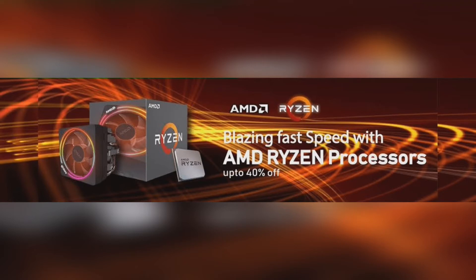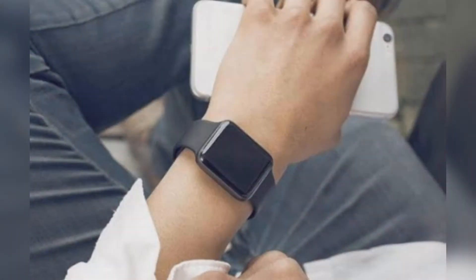Furthermore, the screen of this watch can reach a maximum brightness of 1500 nits. The color gamut can reach 147% of the DCI-P3 color gamut, the working temperature range is -30 to 70 degrees Celsius, and the battery life can reach 35 days.